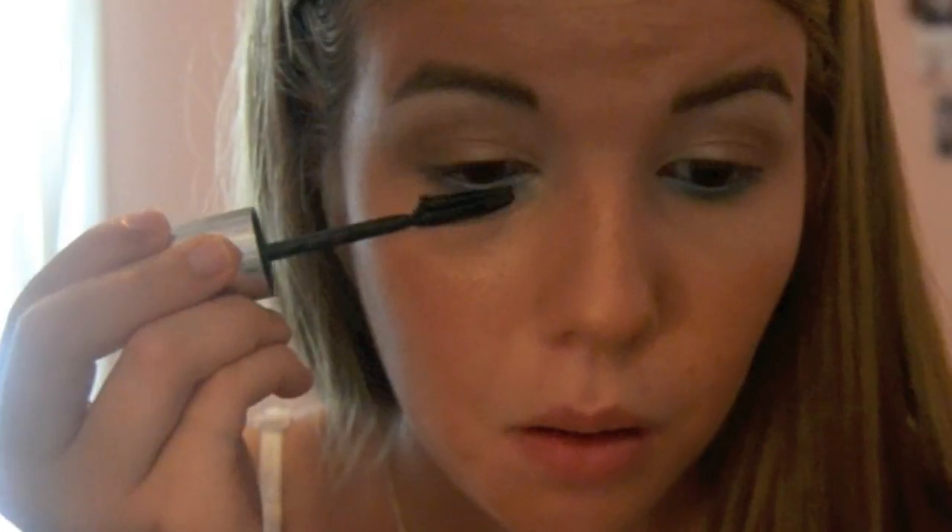Then I am curling my eyelashes and getting my favorite mascara and putting it on my eyelashes.